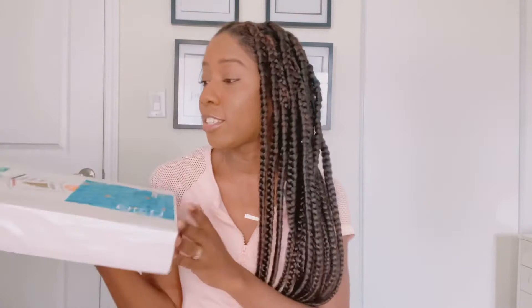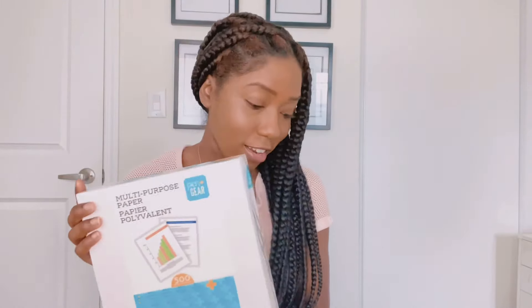I also got a whole bunch of blank paper for them. They're not going to bring it to school, but we're just going to have it at home just in case they have to write or do something or want to draw. I thought this was a good idea to get this multi-purpose paper. All right, so now we're going to move on to the clothes — those are the school supplies and we're moving on to the clothes.